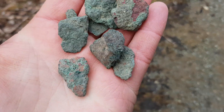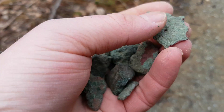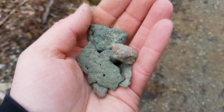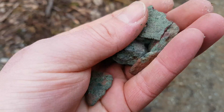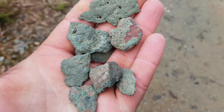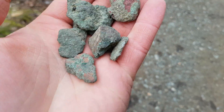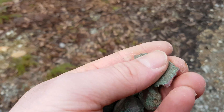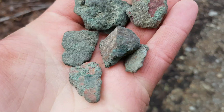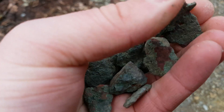As you can see, the greenish malachite staining. These pieces we found in the pile are actually pieces of copper. When they refined this back in the day, about 130 years ago, they got about 50 to 60 percent recovery rate, which is why we find these pieces inside of the pile.